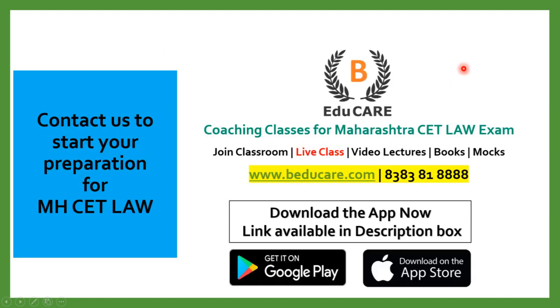In case you have any doubts or questions, you can put your question in the comment section. You can also directly contact us at 8383-8188, or access our website at www.baducare.com. If you haven't started your preparation, you can start preparing for the MHCET Law examination with us — we offer coaching classes for Maharashtra CET Law exam.